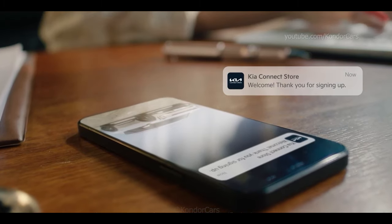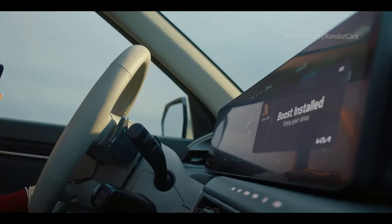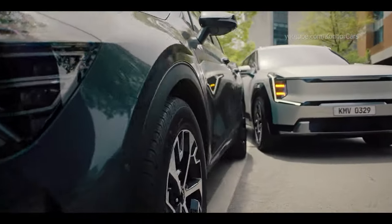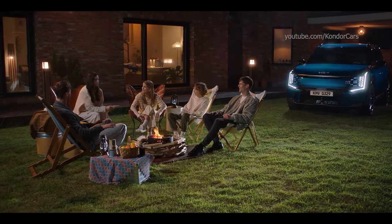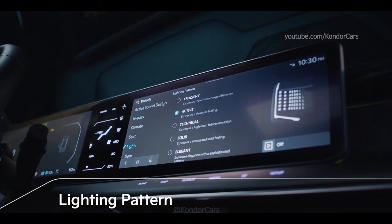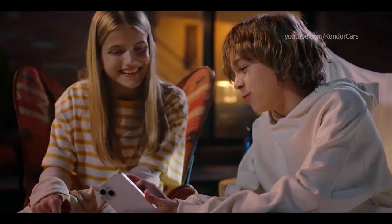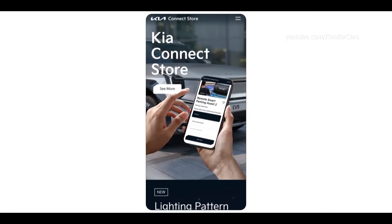Every moment is an opportunity for a new encounter. The moment when you've got the itch for joyful driving — accelerate the excitement with a boost. The moment when you need a helping hand — park with ease and comfort at the touch of a button. The moment when you want to shine like a star — command attention with dazzling lighting patterns. Connect every moment with the Kia Connect Store.